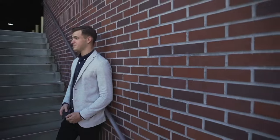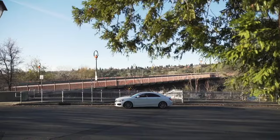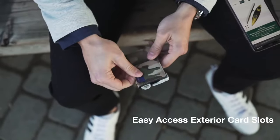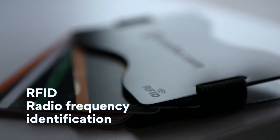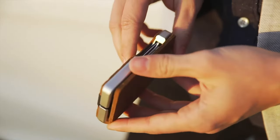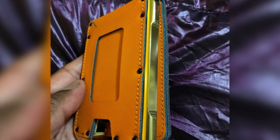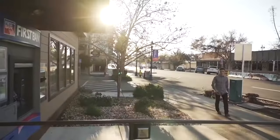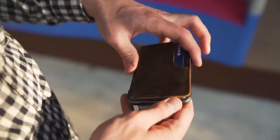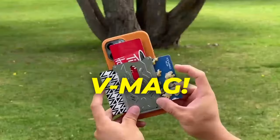Say goodbye to carrying around a heavy, brick-like wallet and say hello to lightweight functionality. Crafted with an aviation-grade aluminum frame, this wallet not only offers durability, but also features RFID-blocking technology for enhanced security. The standout feature is the distinctive aluminum card holder with increased rigidity and 10 hex screws for added strength. It can accommodate up to 12 cards, includes an easy-access window, and comes with a rubber band to securely hold your cash in place.